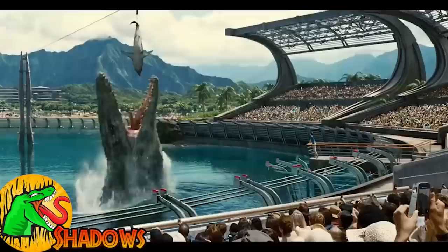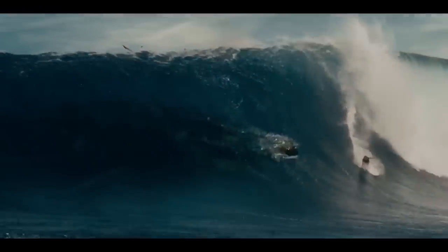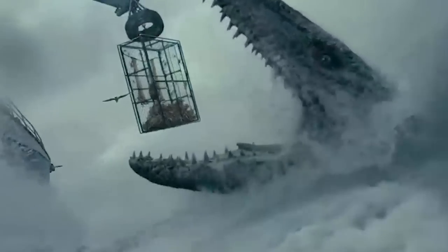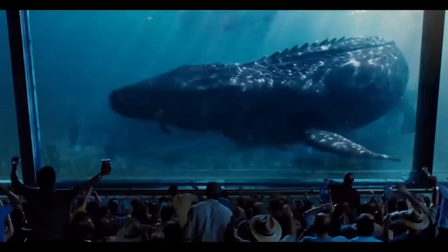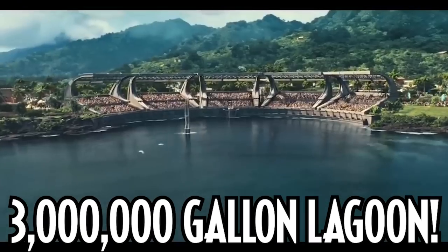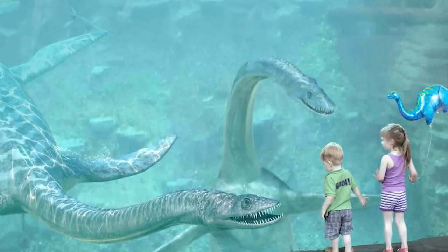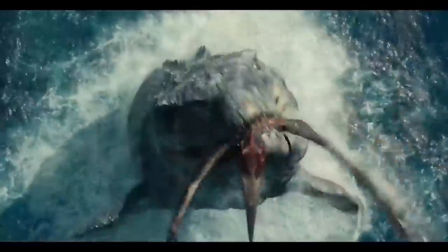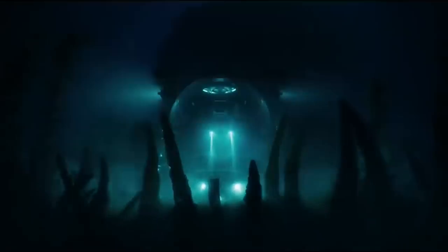Number eight: more aquatic dinosaurs. We had the Mosasaurus out in the world hunting and forming alliances with orcas, and the Nothosaurus from Camp Cretaceous — but they are really the only aquatic species we know of in the franchise that are canon. I would love to see more introduced, such as a Plesiosaur. Everyone's been wanting a Plesiosaur for ages — it was in old Jurassic World concept art and on the door to Camp Cretaceous — but it never materialized.